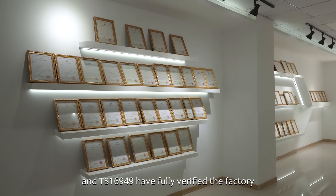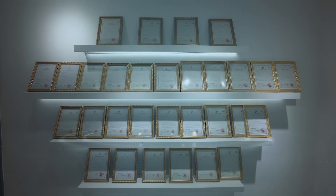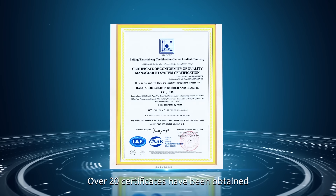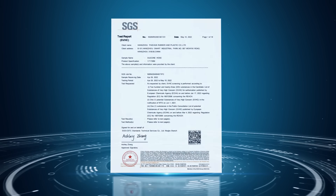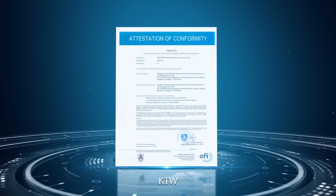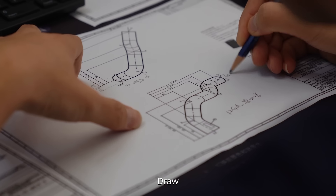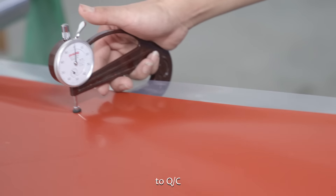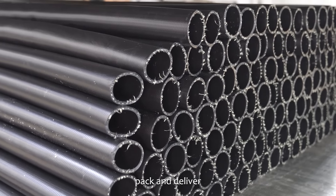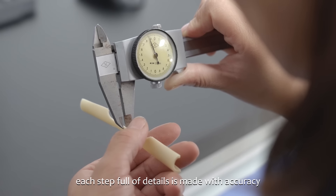Quality control systems of ISO 9001 and TS16949 have fully verified the factory. Over 20 certificates have been obtained, including ISO 3821, RoHS, REACH, cUPC, KTW, and NSF. From design, drawing, and production to QC, packing, and delivery, each step full of details is made with accuracy.